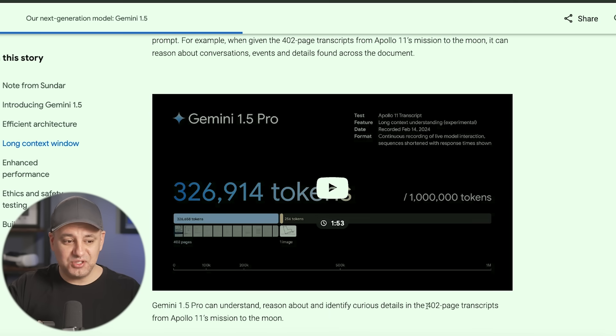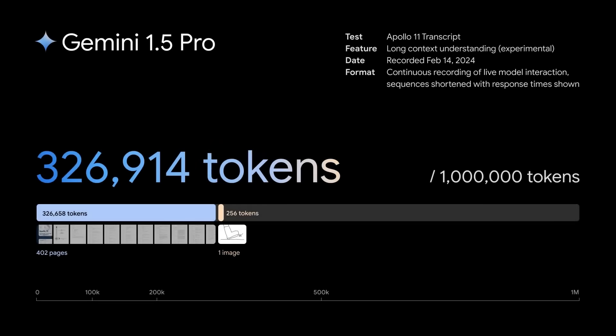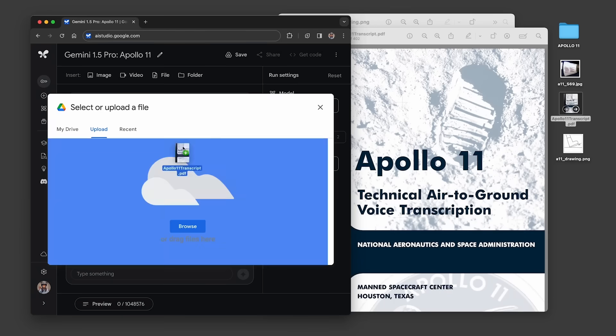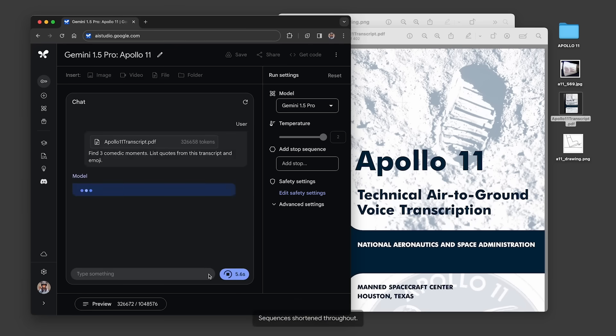This video basically took a 402-page transcript of the Apollo 11 mission and used it as the prompt for Gemini 1.5 Pro — that comes out to almost 330,000 tokens. This is a demo of long context understanding, an experimental feature in Gemini 1.5 Pro. They started by uploading the Apollo PDF into Google AI Studio and asked it to find three comedic moments and list quotes with emoji. This screen capture is sped up, and the timer shows exactly how long it took to process each prompt.